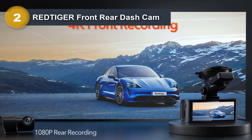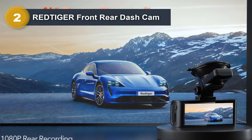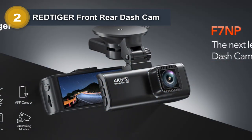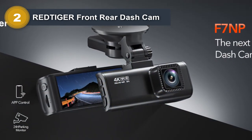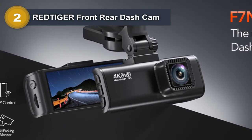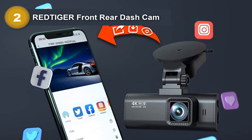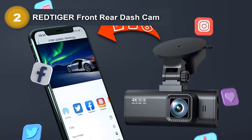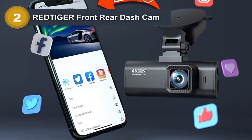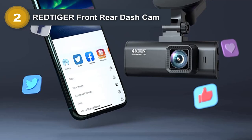The Wi-Fi and Smart App Control allows for easy management of the dashcam with the Redtiger app on iOS or Android devices. The built-in GPS tracks the driving route, real-time speed, and location, which can be viewed on Google Maps via Wi-Fi or with the GPS player on Windows and Mac. These features can be vital in case of an accident as they provide additional evidence. The dashcam also features loop recording, which ensures continuous recording even when the SD card is full, and a G-sensor that detects sudden collisions and locks and saves the collision video.